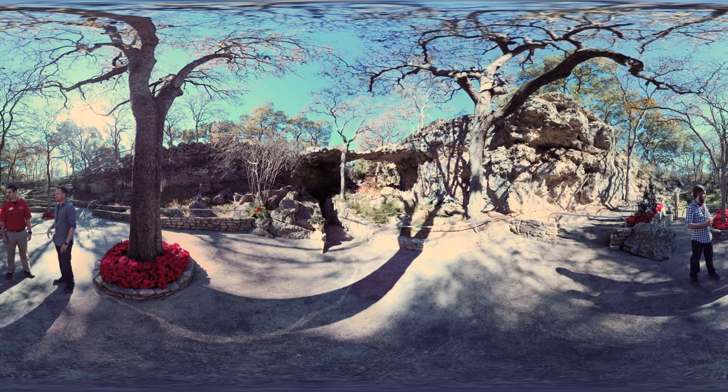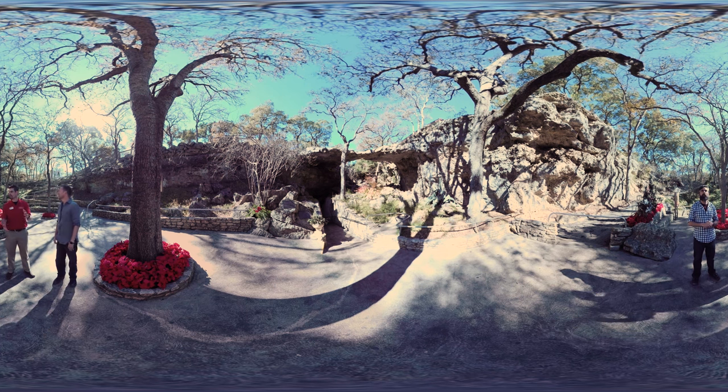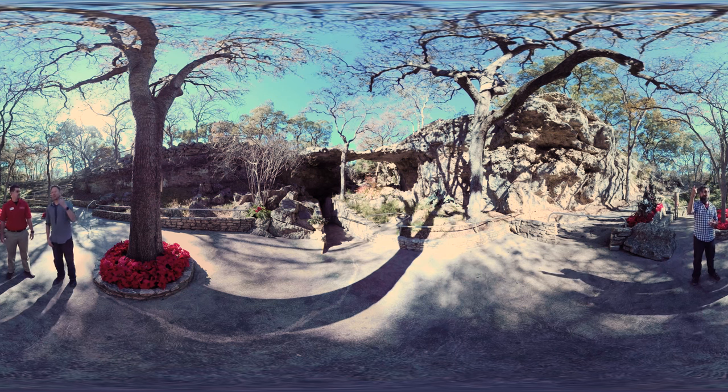This is called Natural Bridge Cavern. So if you look, we have this 60-foot-long natural bridge. That thing is insane. It's actually one piece of limestone all the way across. It originally would have extended all the way above us — we'd have been underground — but 5,000 years ago it collapsed, leaving behind our natural bridge. That's rad. Also not so reassuring.